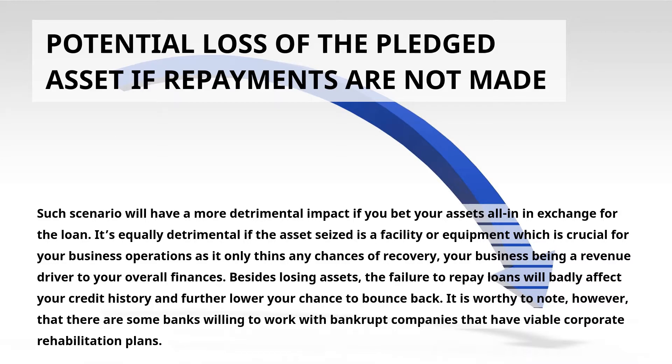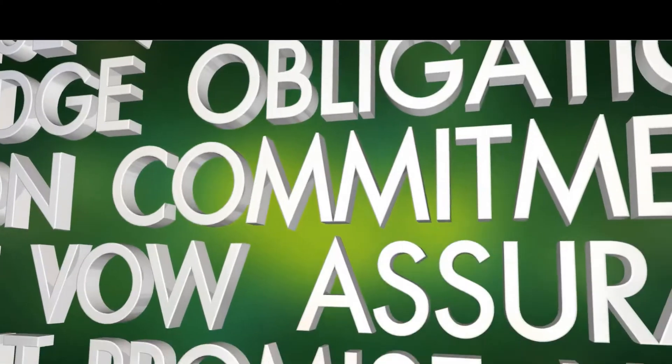Besides losing assets, the failure to repay loans will badly affect your credit history and further lower your chance to bounce back. It is worthy to note, however, that there are some banks willing to work with bankrupt companies that have viable corporate rehabilitation plans.